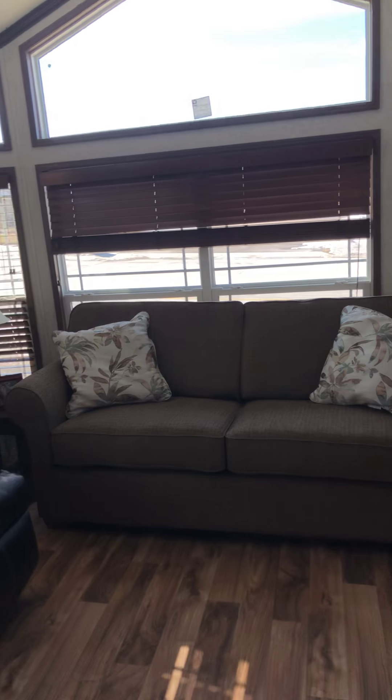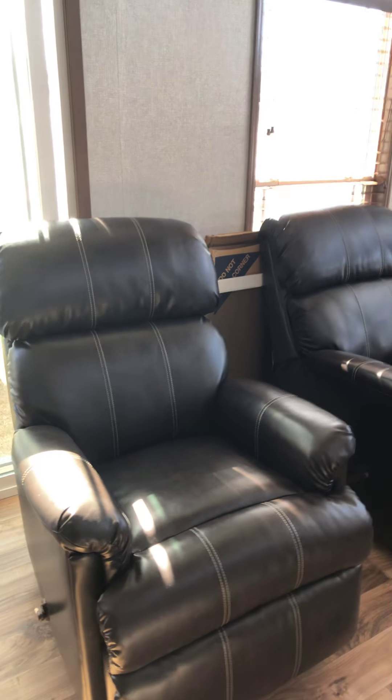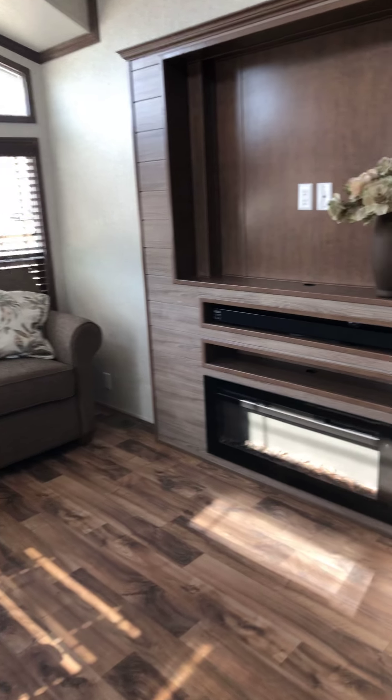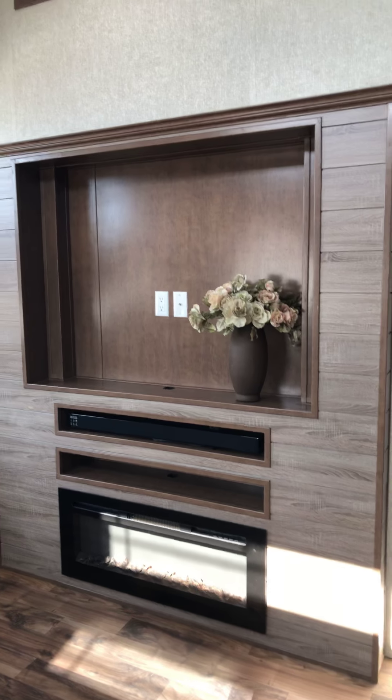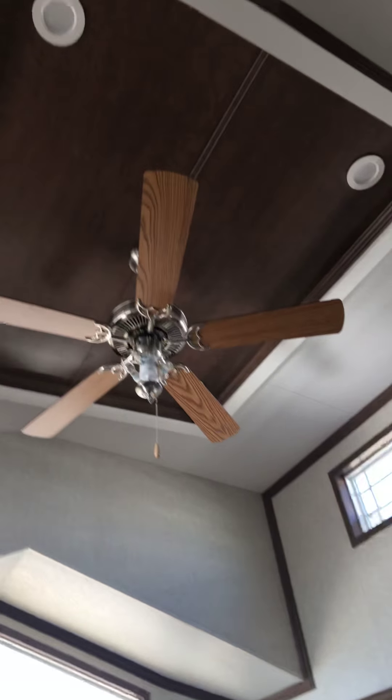We have a queen pull-out sofa and two recliners. Generally they just come standard with one, but we got two in most of our units. There's the fireplace and a tray ceiling.